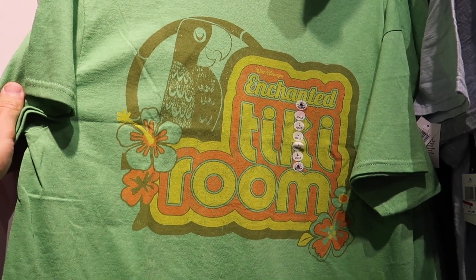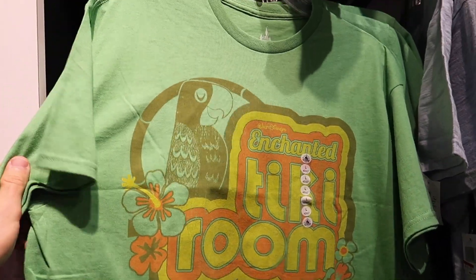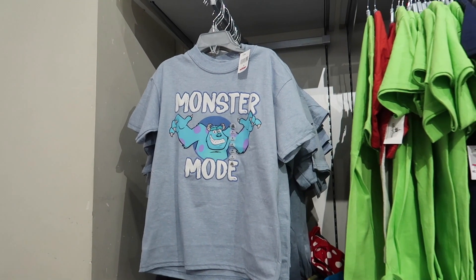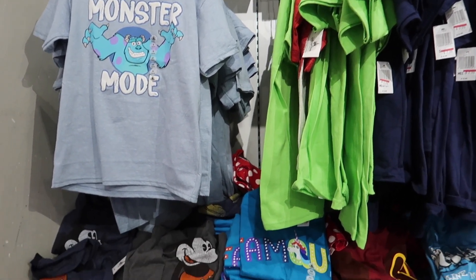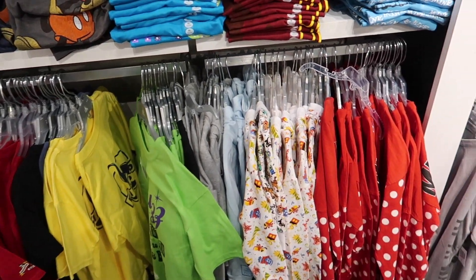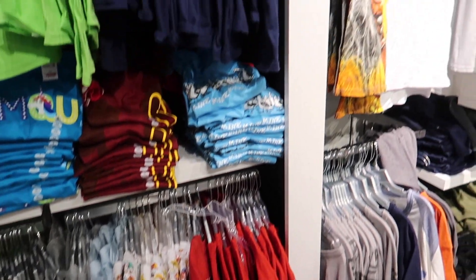We found another steal — an Enchanted Tiki Room t-shirt for $3.99. You best believe I'm getting this. And it's not just adult shirts — they have plenty of clearance items for like $7.99 for the little ones as well. Hoodies, spirit jerseys, Star Wars shirts — a lot of good deals so far.